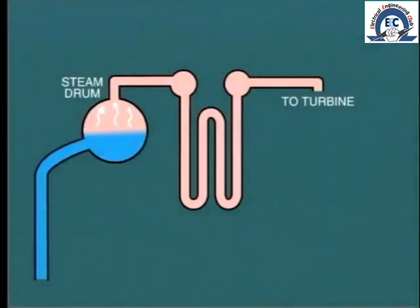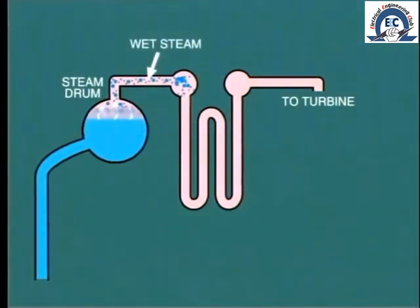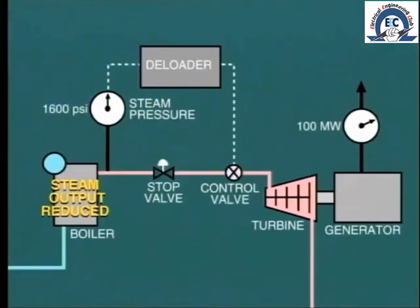The danger is that with falling pressure, the water level in the boiler drum will rise substantially due to swell, and this in turn may lead to carry-over — that is, water passing along with the steam into the turbine. To prevent this, the de-loading device monitors the steam pressure; if this falls below 80 percent of nominal, the de-loader starts to close the control valves to maintain the steam pressure at 80 percent. This will reduce the output of the turbine generator, but this is far preferable to damaging the turbine.